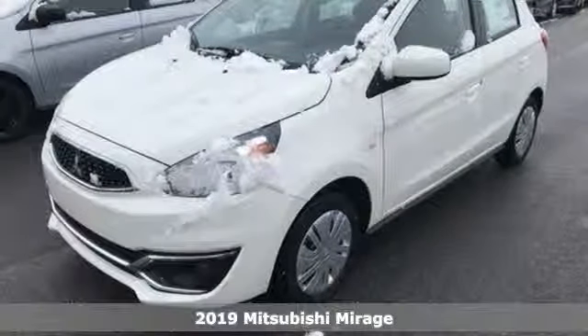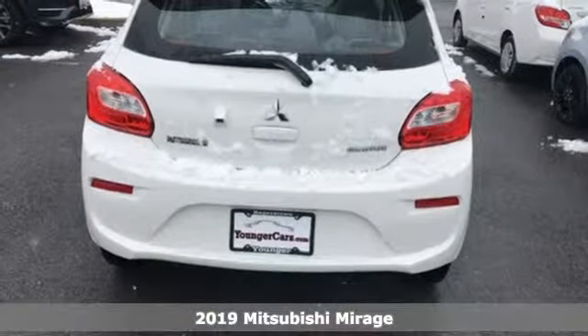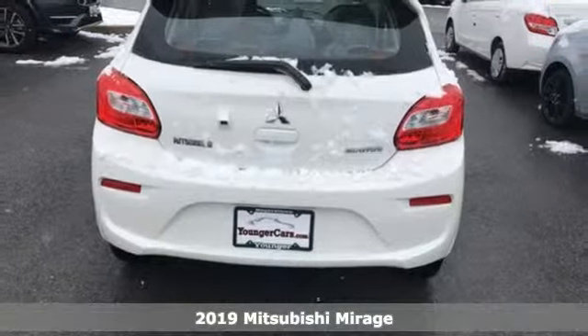Here's a new 2019 Mitsubishi Mirage. This is the small car that allows you to live big.